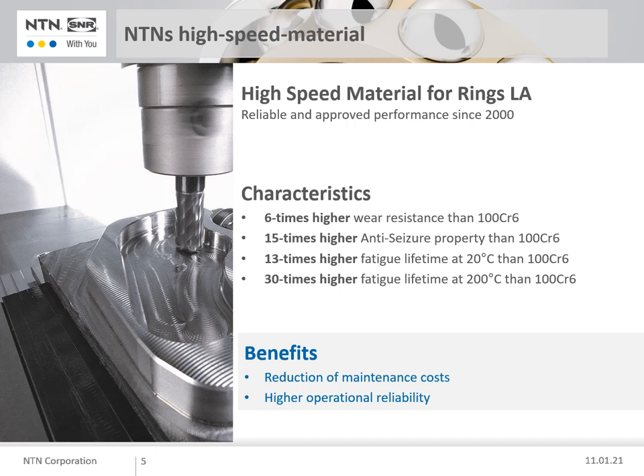The benefits of this material are: the rolling fatigue life is approximately 13 times longer than 100CR6; at a temperature of 200 degrees, rolling fatigue life is more than 30 times that of 100CR6; wear resistance is 6 times better than 100CR6; and the anti-seizure property is more than 15 times higher than 100CR6.